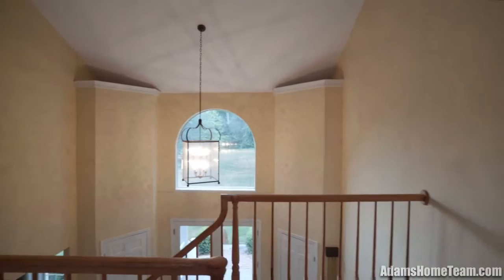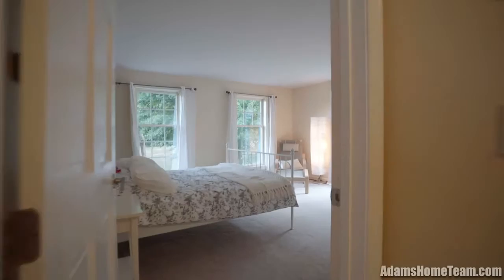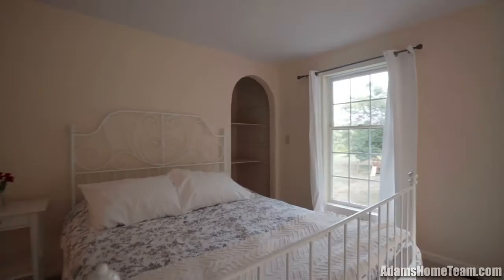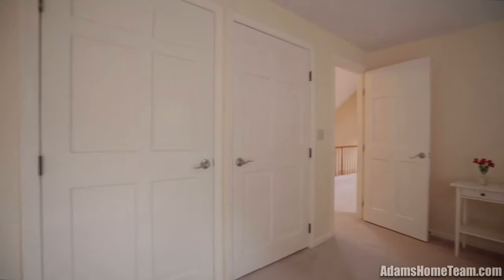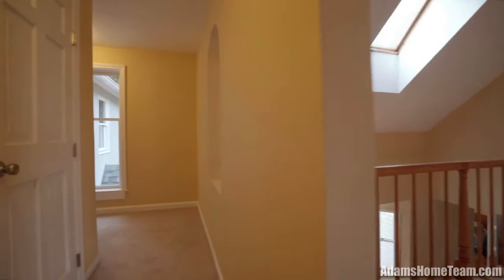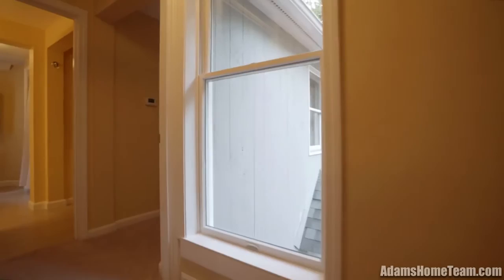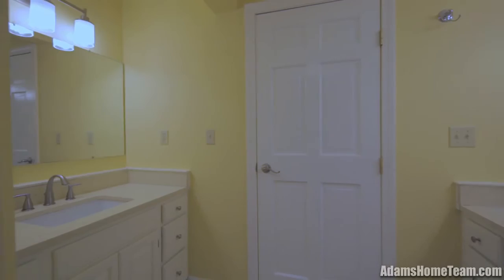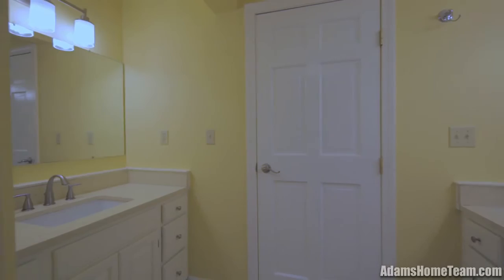The second floor landing has a cathedral ceiling and overlooks the front foyer and the kitchen. The master bedroom has a private bath and a huge walk-in closet.